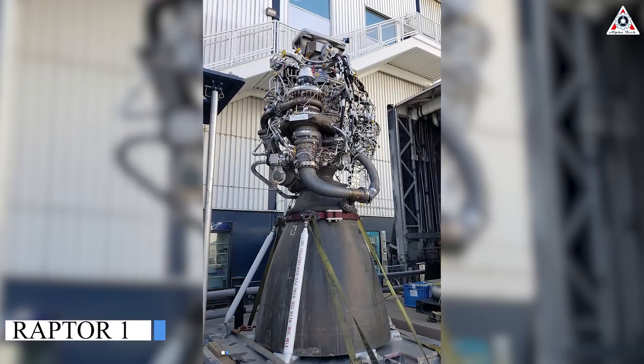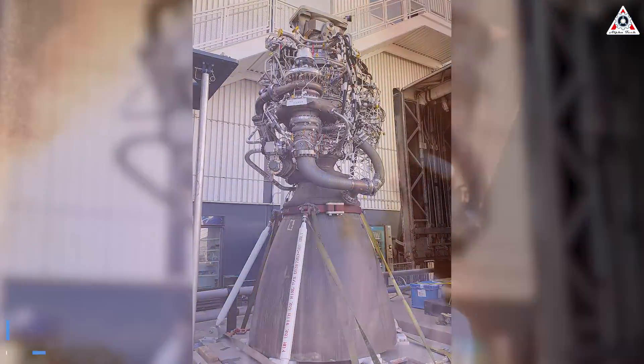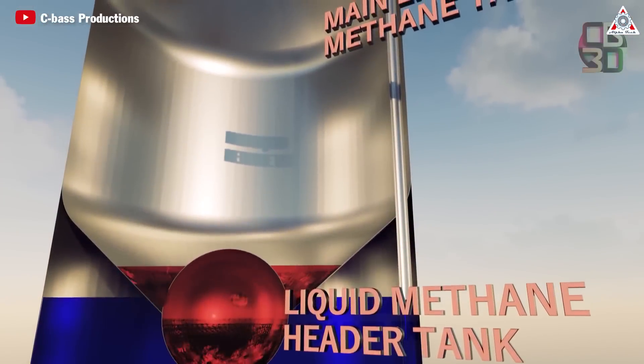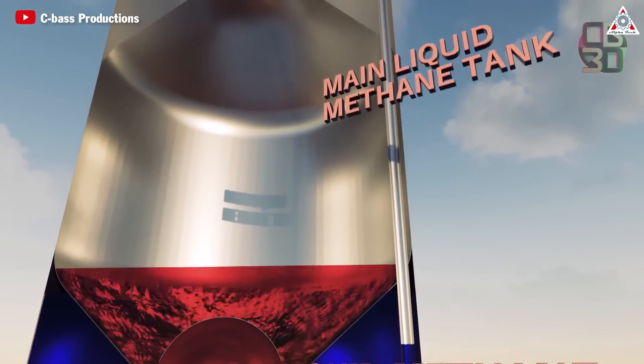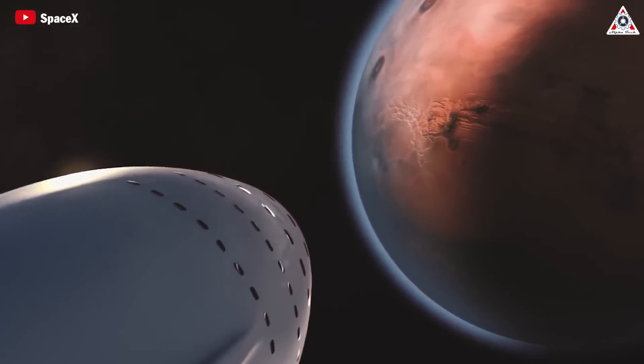The Raptor 1 was the first version to transition to using methane and liquid oxygen as fuel, instead of the liquid oxygen and RP-1 kerosene used by the Merlin engines on the Falcon 9 and Falcon Heavy. The advantage of methane is that it's easier to produce, store, burns cleaner, and is more efficient than kerosene, plus it's better suited for missions to Mars.